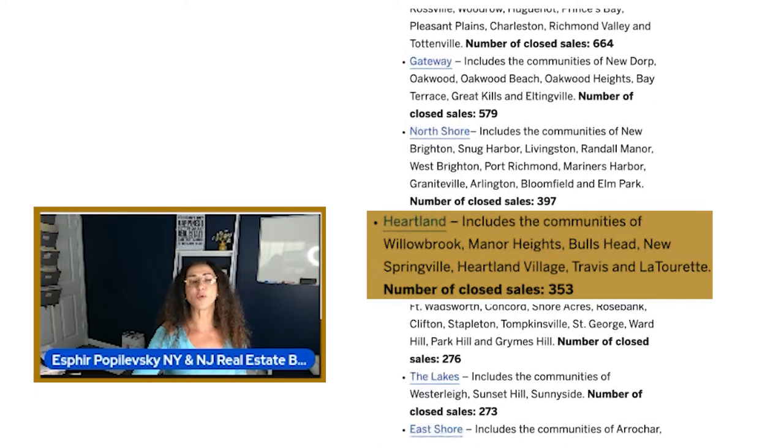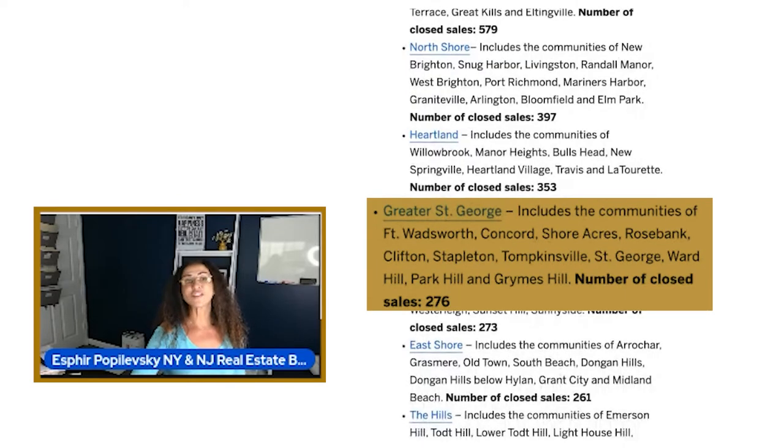Heartland — which is what we call mid-island — includes the communities of Willowbrook, Manor Heights, Bull's Head, New Springville, Heartland Village, Travis, and Latourette. The number of closed sales is 353.